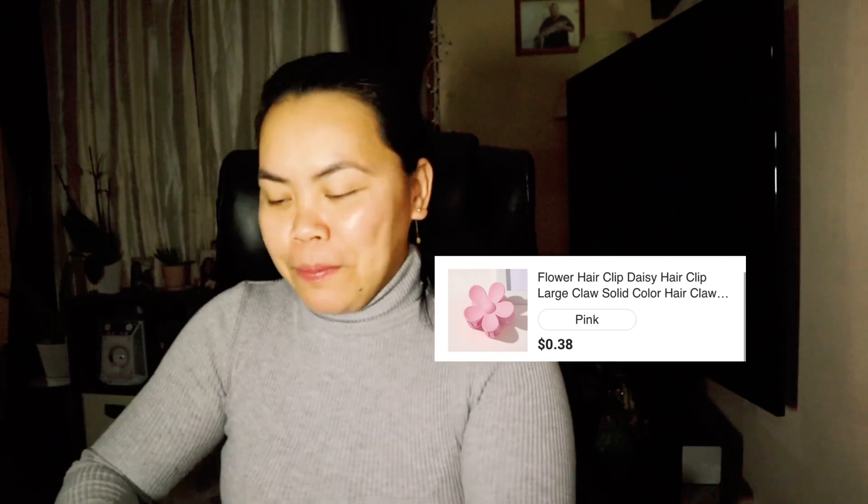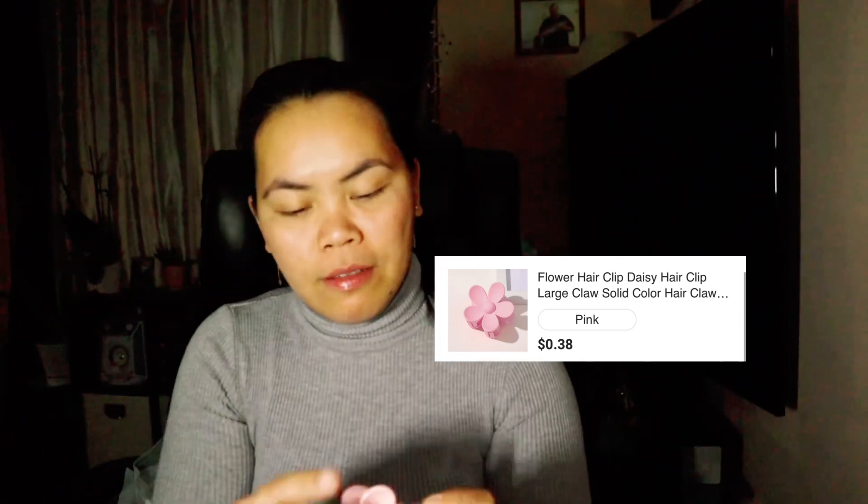This one came in a big bag for a small item. This one is for my daughter — she chose it. It's a hair clip. Let me show you: it's a pink color hair clip and it's nice. I like it, and I know she will like it too.